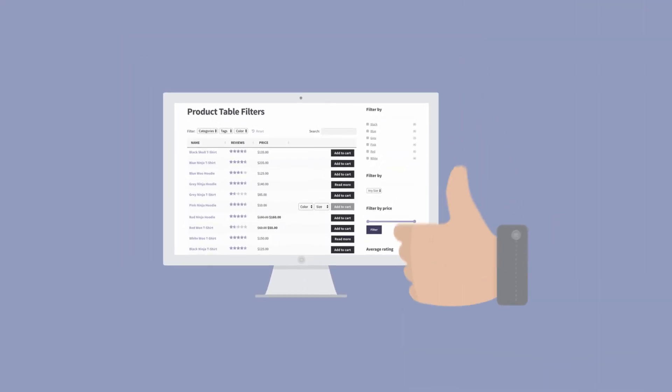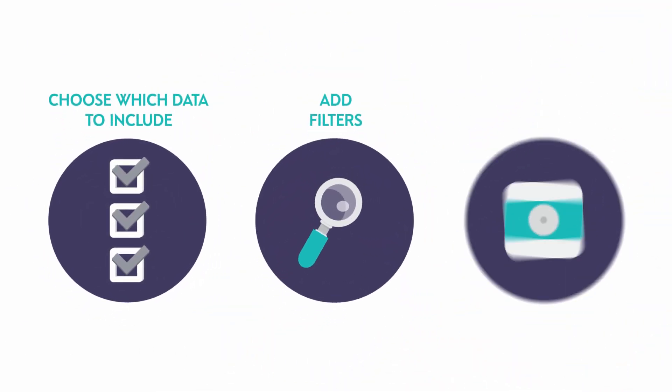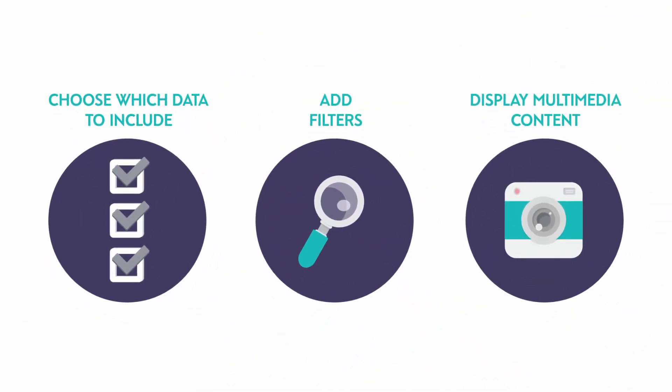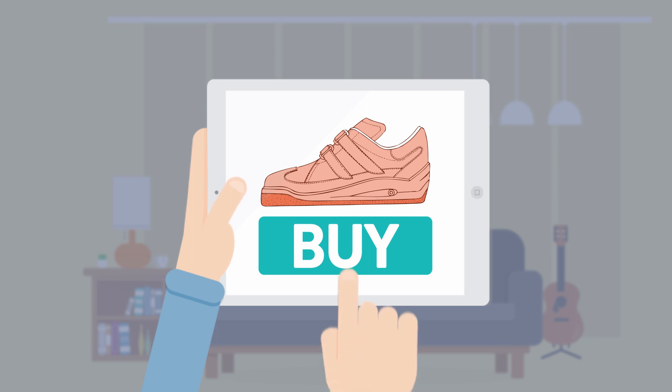Thanks to a simple, powerful product table. Choose which data to include in the table, add filters, display multimedia content, and much more. You can even add buy buttons, creating a one-page order form where customers can select and buy products with a single click.